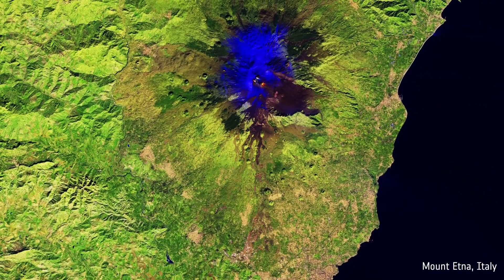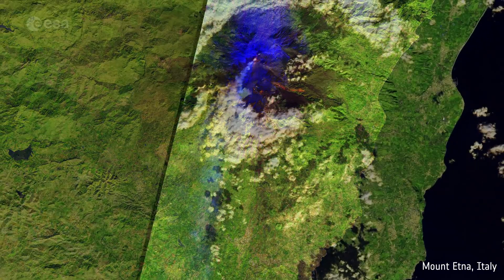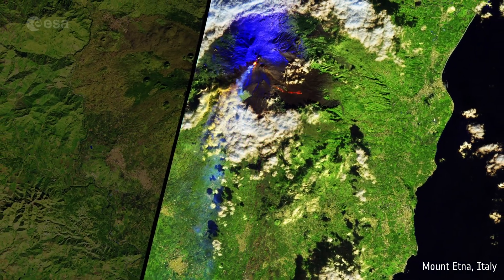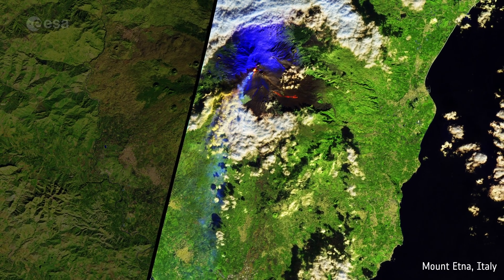Infrared data can help identify other features of volcanic activity which are invisible to the eye. They can sense thermal emissions of high temperatures, hot lava rising to the surface, and new cracks in the volcano's slopes.